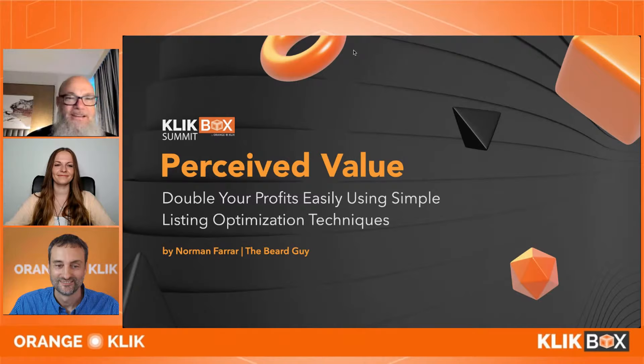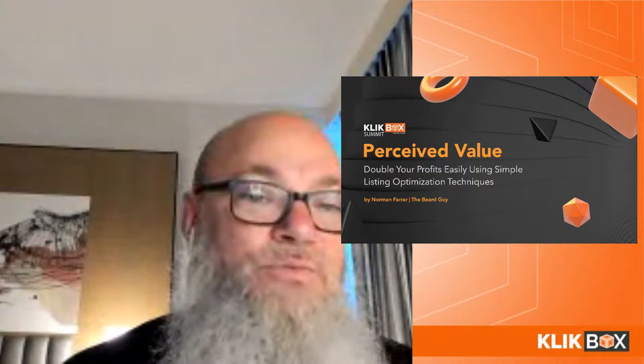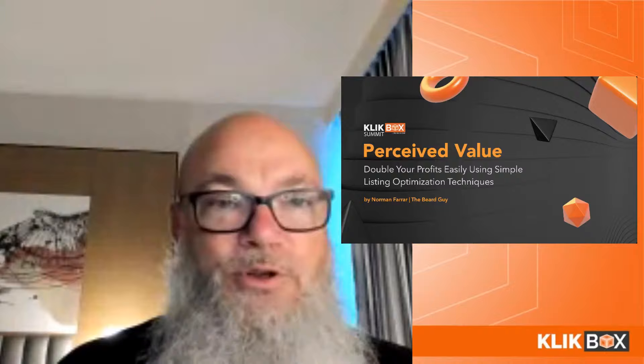Proceeding to the slides: 'Proceed Your Profits Using Simple Listing Optimization Techniques.' There are a lot of things you can go really deep into, but I wanted to show what you can do with listing optimization especially in Q4. I'll guarantee that if you follow a few of these steps, you will easily double your profits — I see it and do it all the time.